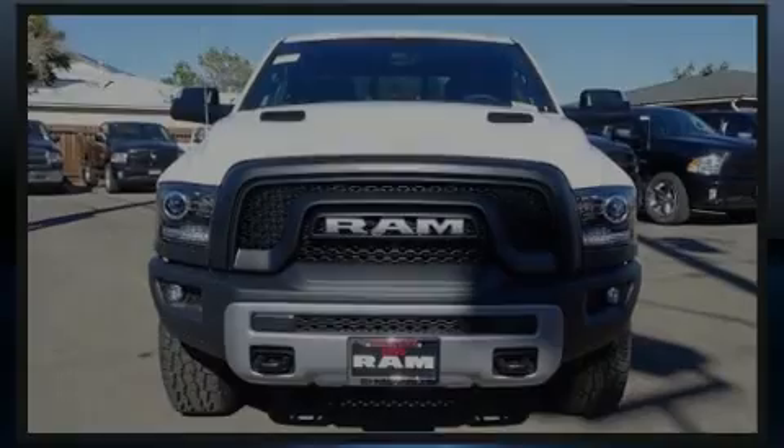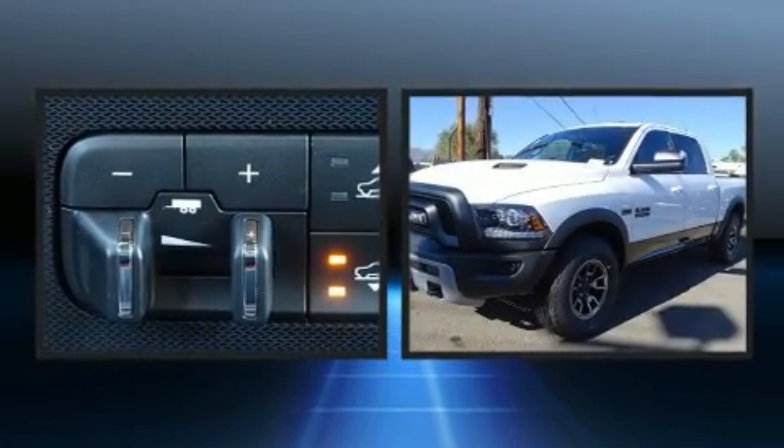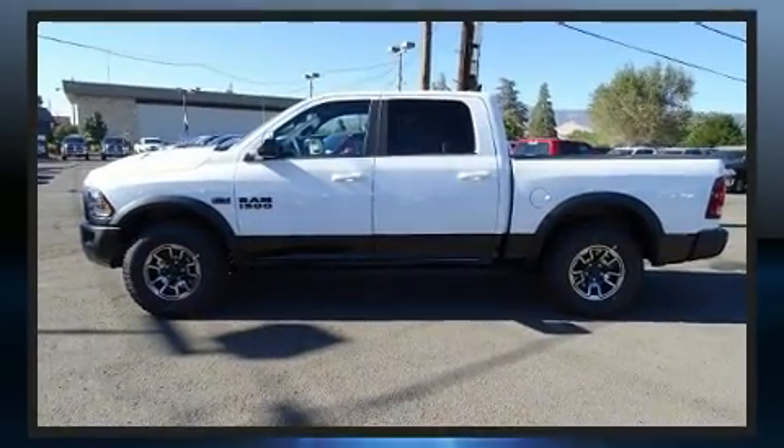Outstanding design defines the 2017 Ram 1500. This four-door, five-passenger truck will allow you to take command of the road with confidence. It features an automatic transmission, four-wheel drive, and a powerful eight-cylinder engine.